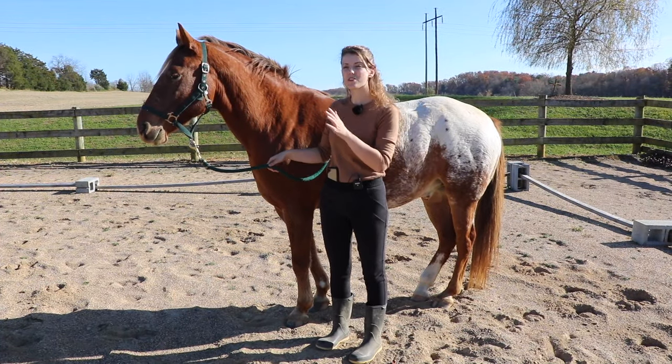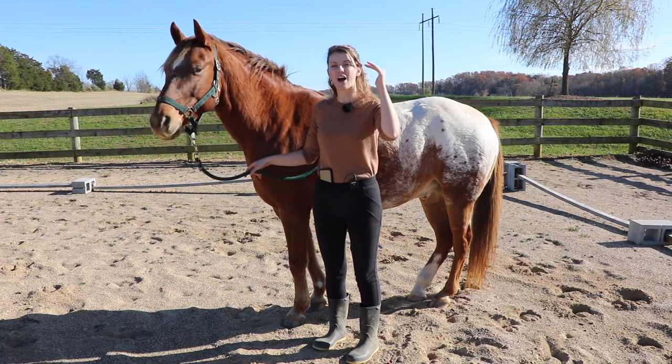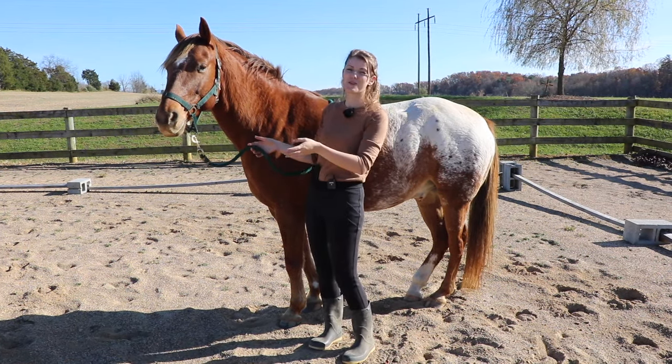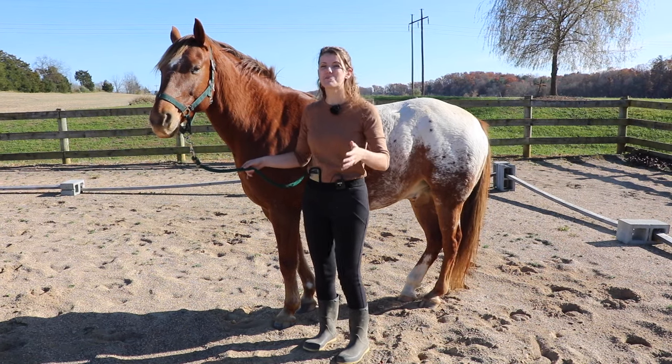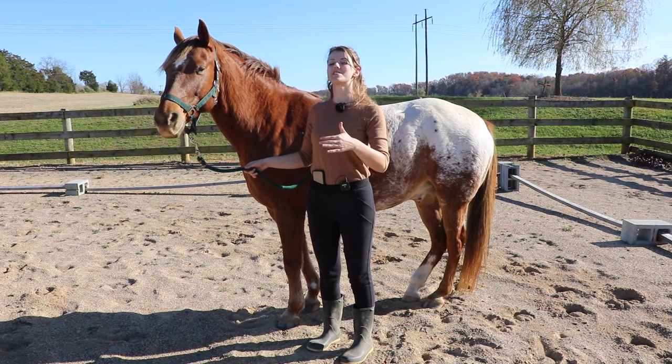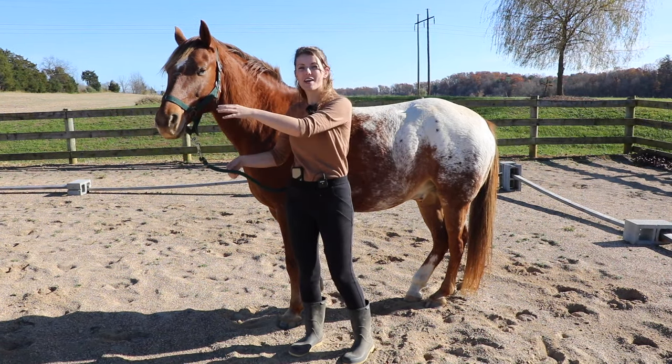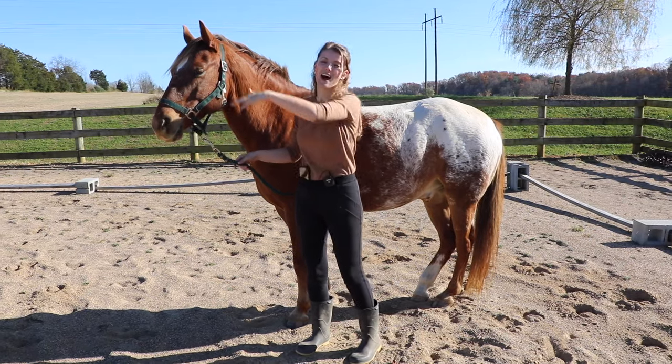Another thing the horse may do with their neck is use their height to assert dominance. I've seen this watching Tucker play with other horses - he'll put his head up really tall and run into them with his chest.